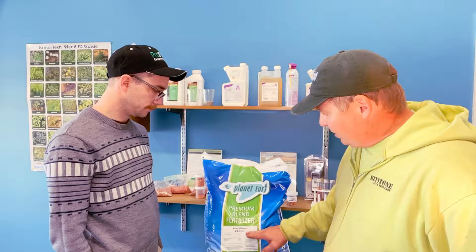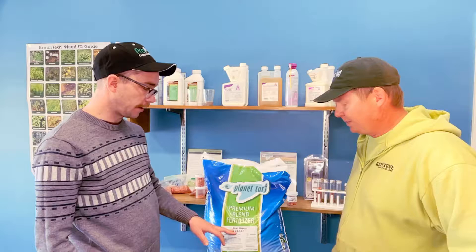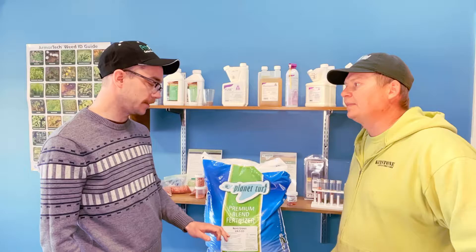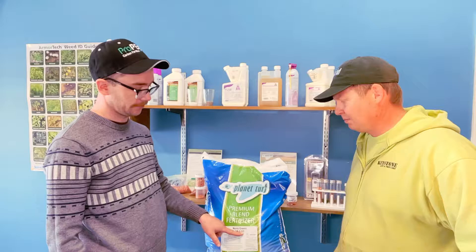Jordan, when I'm looking at this product I see this on all the bags of fertilizer — there's these three numbers. This one says premium blend fertilizer Nova Green 24-0-10. What does that mean? So each fertilizer has an NPK analysis — that is, nitrogen, phosphorus, and potassium. It kind of bears its purpose from those three numbers. Basically what it's saying is this 50-pound bag: 24% of it is nitrogen, 0% is phosphorus, and 10% is potassium.